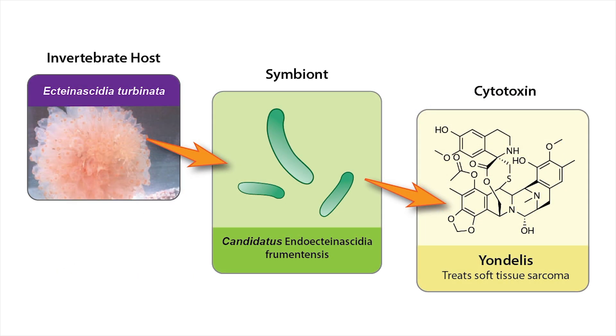For instance, many bioactive compounds, including the anti-cancer drug Yondelis, are made by symbiotic bacteria that live inside marine invertebrates.